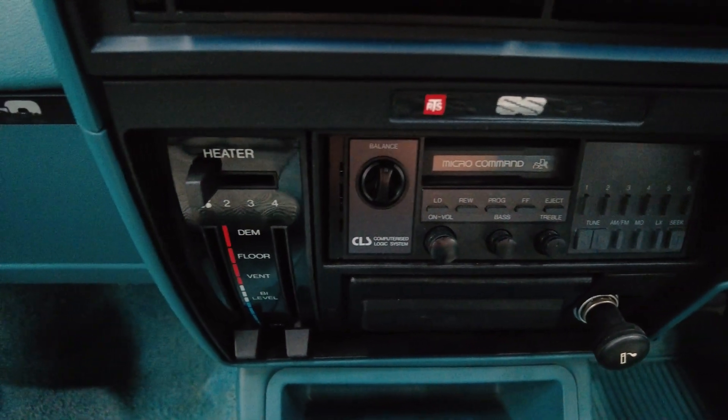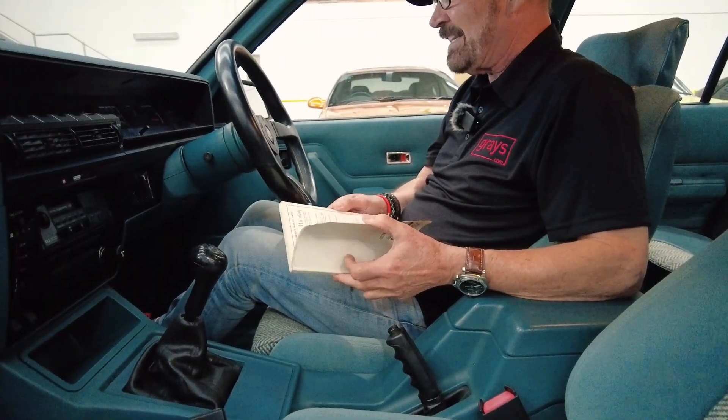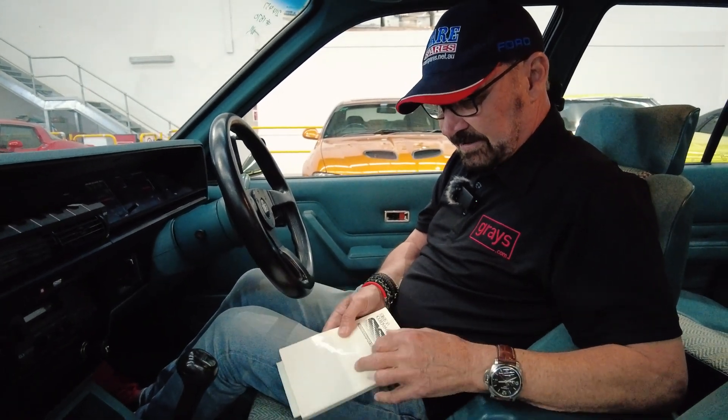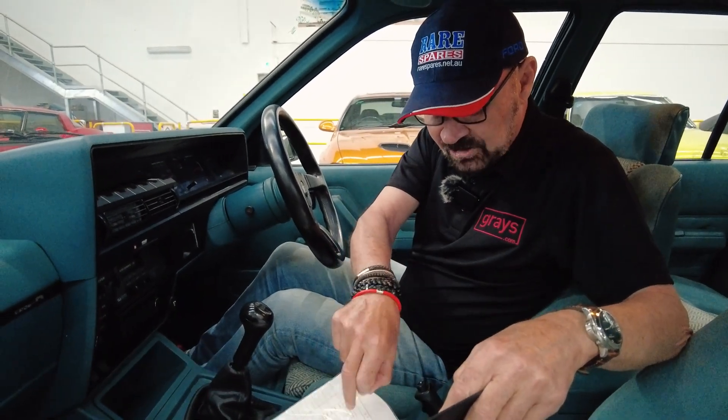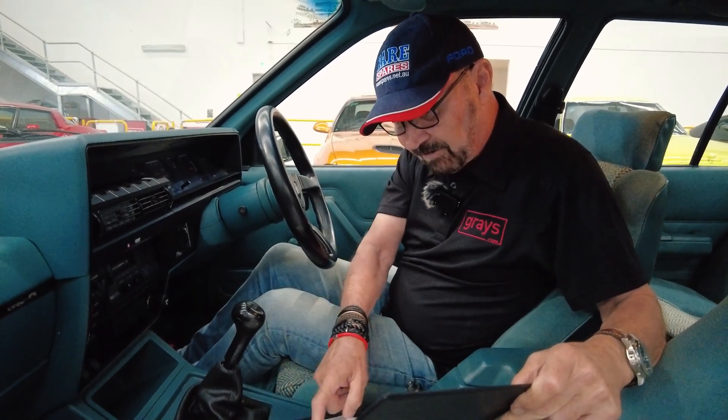It's got service records here — it's done 20,900 K. Got service records of when it was serviced. There are lots of records in this book of when it was built, who at HDT in Port Melbourne signed off on it. The guys — Peter Brock used to call them the mules, meaning they worked on the cars — and it's signed off by people that I actually know, having got to know them over the years of motorsport.